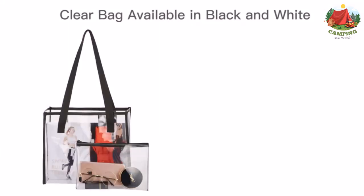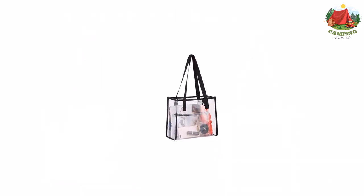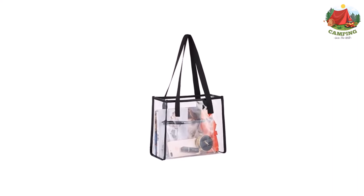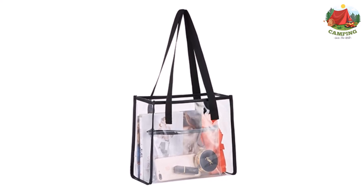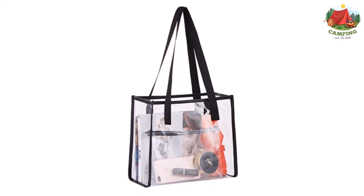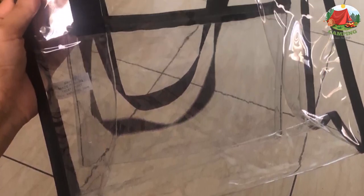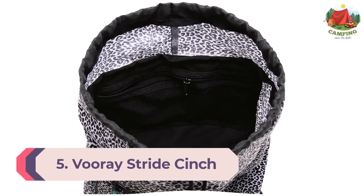Where this bag deviates from competitors is its external mesh storage options: a zippered mesh storage pocket and a mesh water bottle pocket, available in one of three color options. On the downside, this bag is still a budget affair, most obviously shown by its skinny drawstrings. Due to its PVC construction, the Maytree bag is hand-wash only. That said, you'll be hard pressed to find a similar bag at this price point.